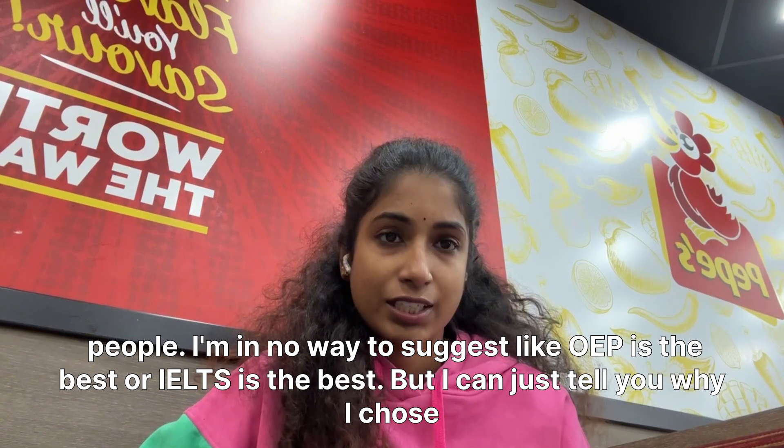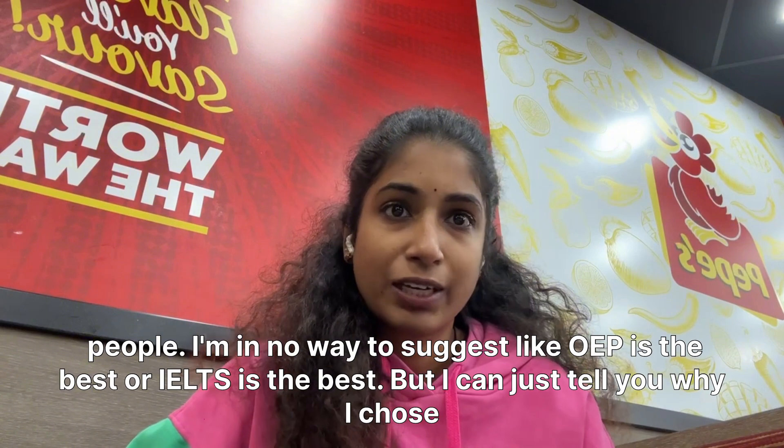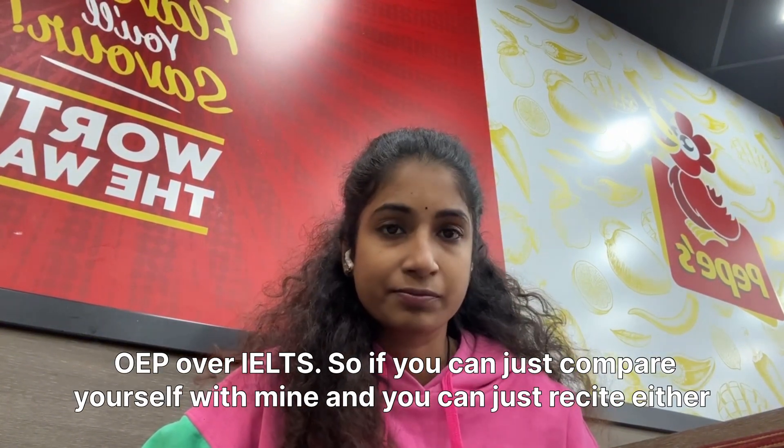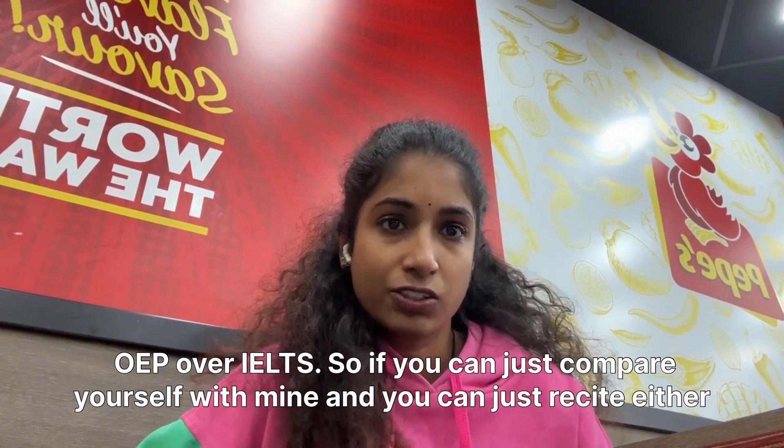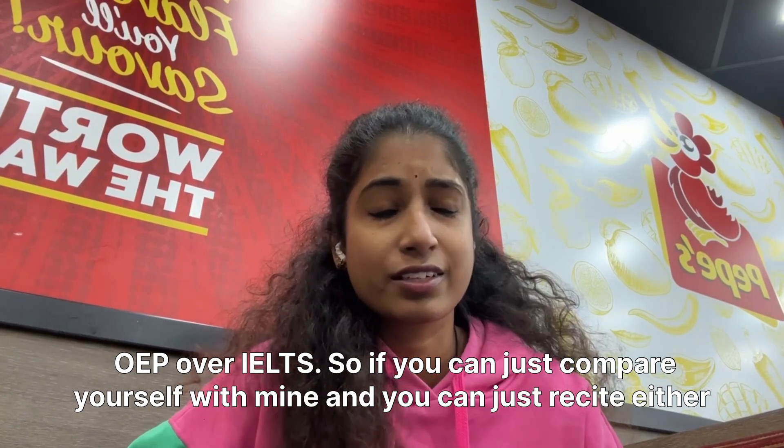I'm in no way suggesting that OET is the best or IELTS is the best. I can just tell you why I chose OET over IELTS. Try to choose whichever is best for you based on how fluent you are in English. Compare yourself with my situation and decide which suits you.